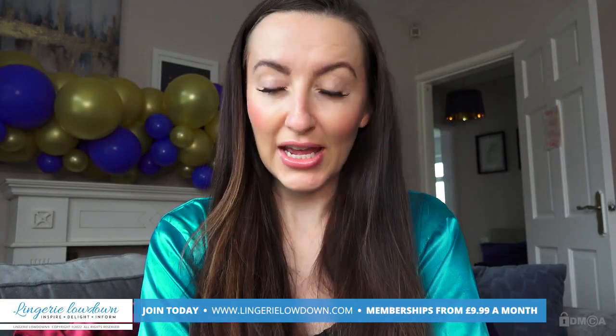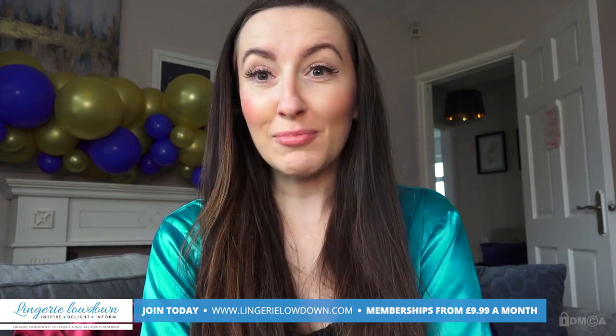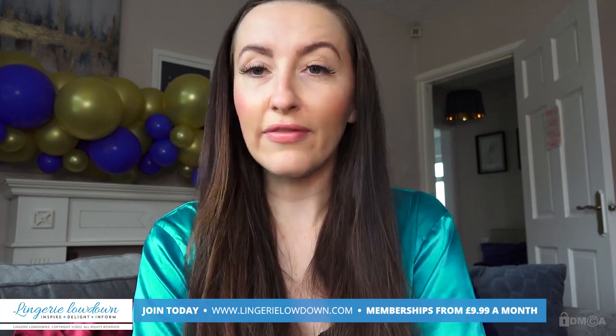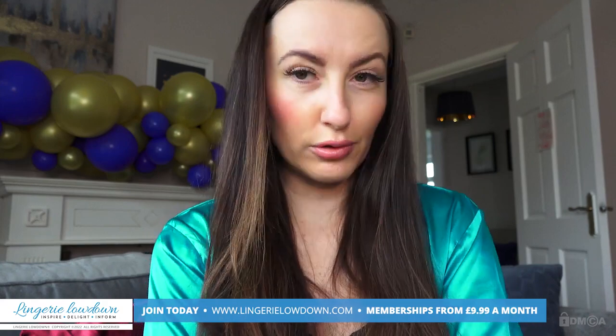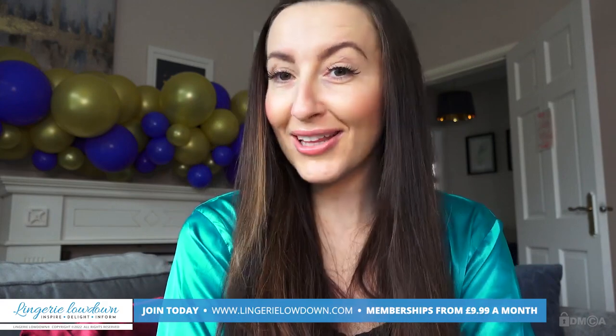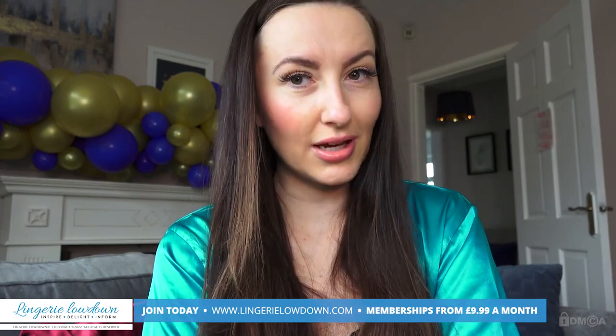Thank you for watching our preview today. For the full length video and more than 5,000 other full length videos, please visit our website lingerielowdown.com/join. Our incredible team of presenters and viewers — including yours truly, Sophia Smith — film completely honest and impartial reviews of all things smalls, and we couldn't do it without people like you who join the website, so thank you.